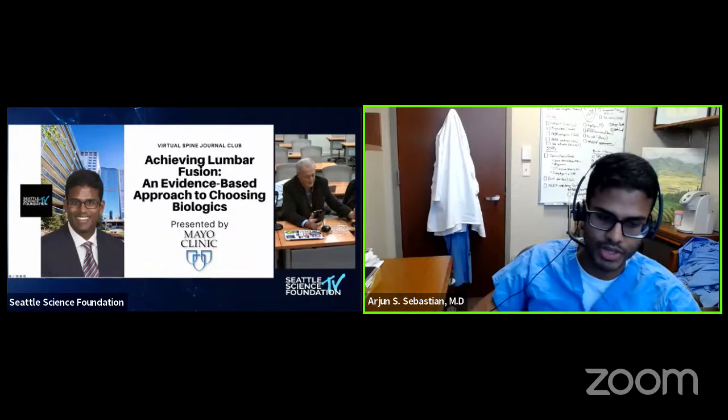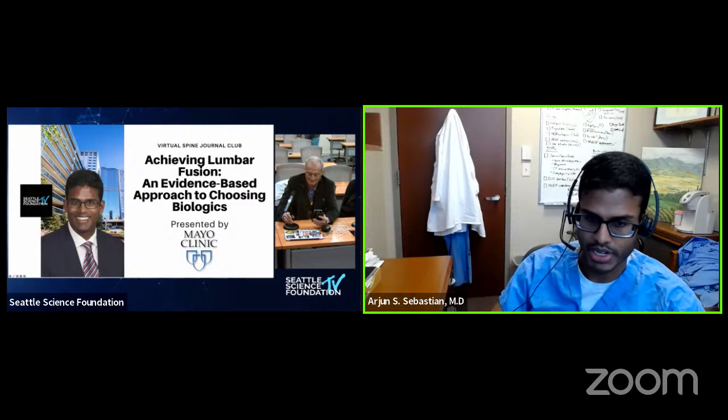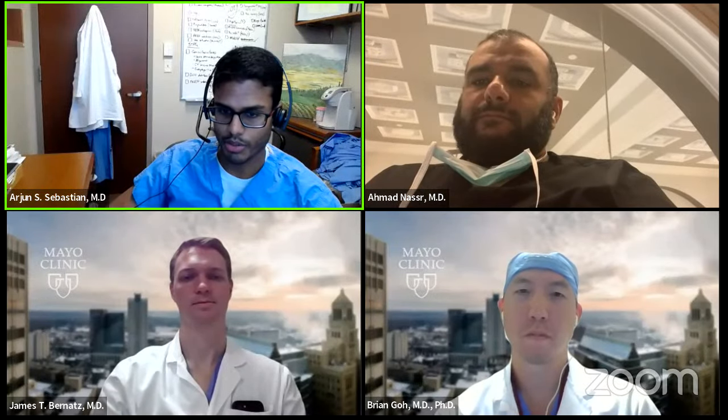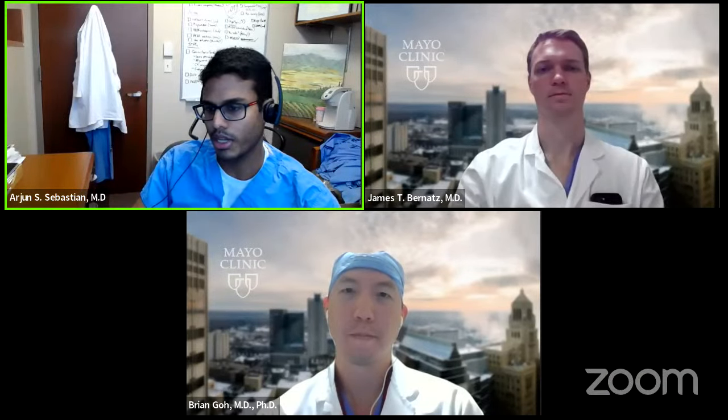Thanks, Jens. I'm Arjun Sebastian, one of the orthopedic spine surgeons here at Mayo Clinic, joined by Dr. Ahmed Nasser, one of my senior partners, and our two fellows, Dr. James Bernance and Dr. Brian Goh. A great topic for today — talking a little bit about bone graft, obviously salient to all of our practices.